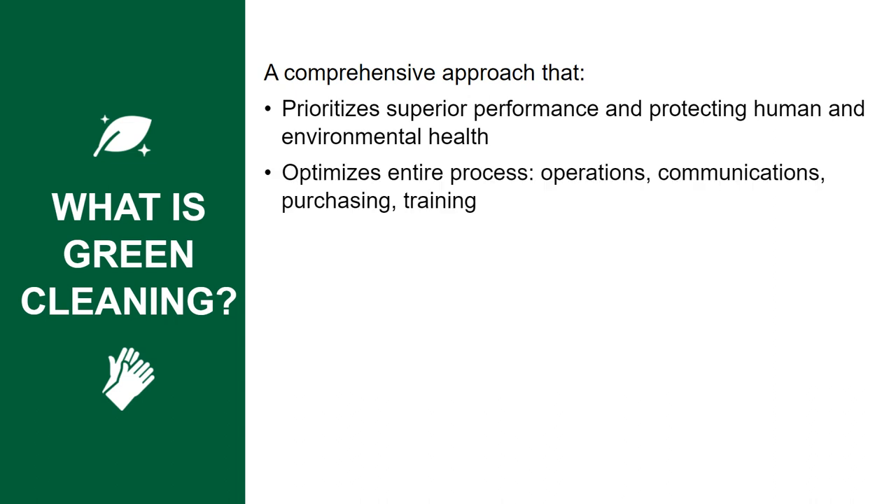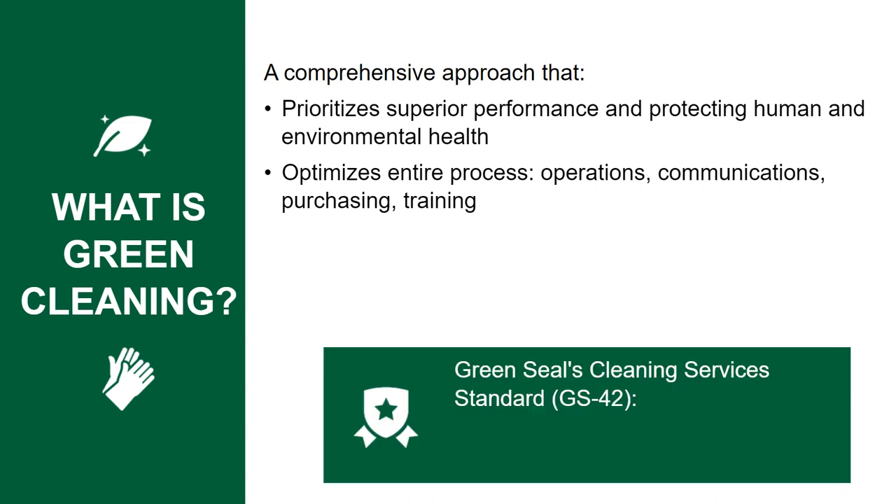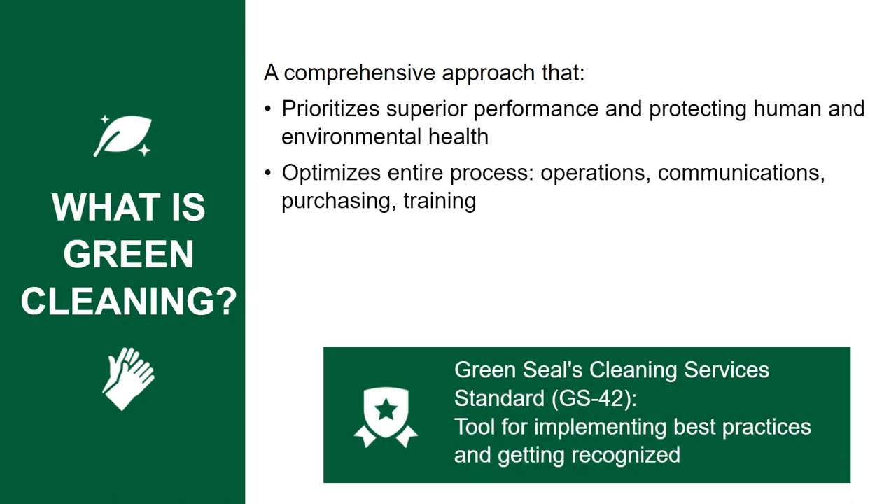Green cleaning optimizes your entire process, ranging from operations to tenant communications to purchasing and staff training. Green Seal's cleaning services standard is a tool for adopting best practices and getting recognized for your work.